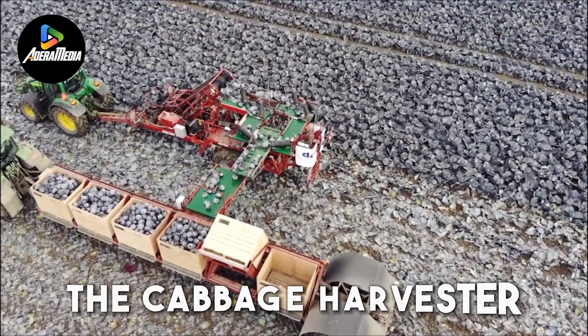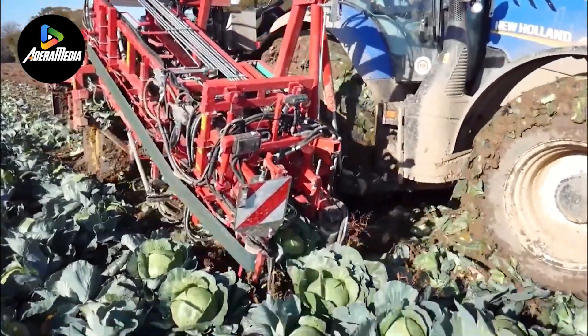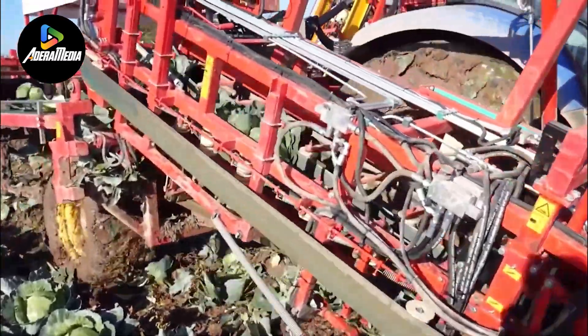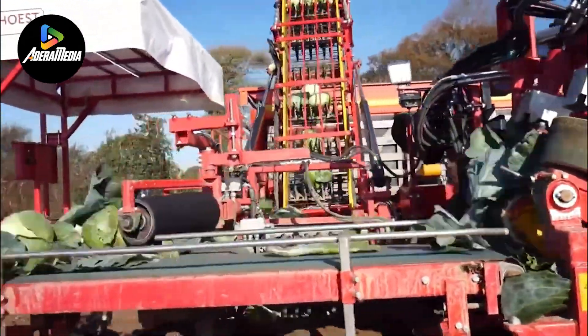The Cabbage Harvester, a specialized agricultural apparatus, is meticulously designed to streamline the harvesting process of cabbages from fields. It integrates various components aimed at enhancing efficiency, featuring sharp blades or cutting mechanisms. The machine adeptly slices through cabbage stalks at ground level.